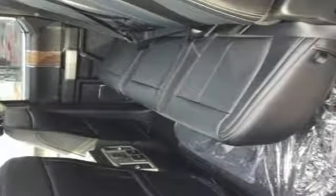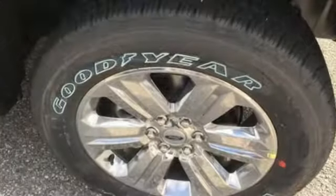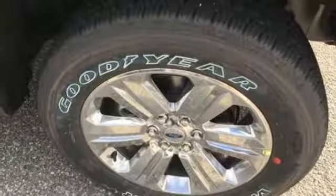First and second row sunroof. Integrated navigation system with voice activation. Auto dimming mirrors. Front heated and ventilated leather seats. Mirror-mounted spotlights.